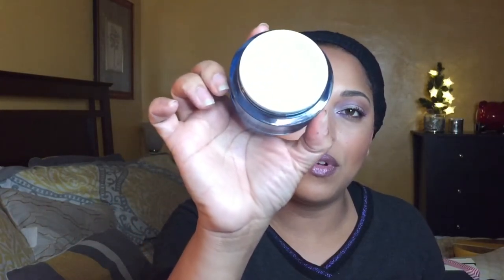The next item is the Laneige Farming Sleeping Mask. I couldn't find this in the beginning — that's a sign you have too many products when you lose things and have to look at your own video to remember what was in your pan. I only have one more use of this, so I'm going to use it tonight and consider it done.